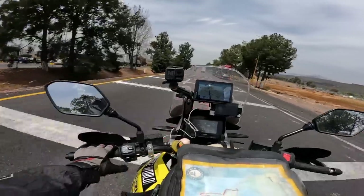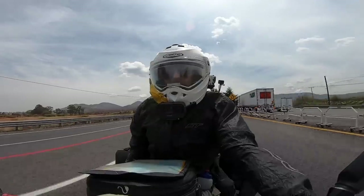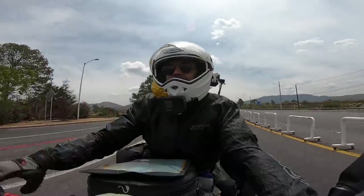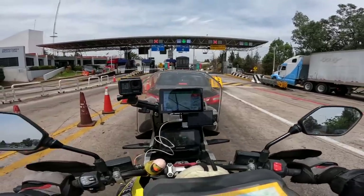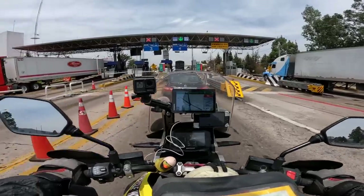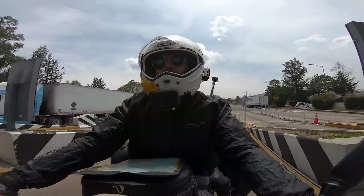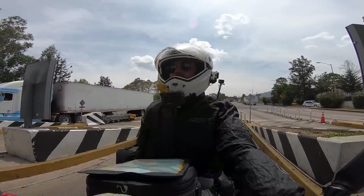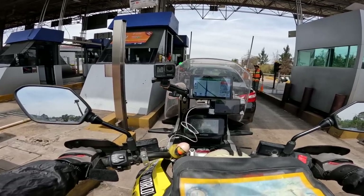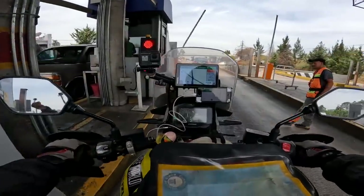We've got payage number six of the day already coming up. I really didn't expect that — literally every half hour to an hour there's a toll. Some are really cheap, like 25 pesos, about one pound, but this one is 91 pesos, about four pounds. They add up — probably 10 to 15 pounds already today. The road is very bumpy and because of our suspension issue we are really bouncing around the whole time.